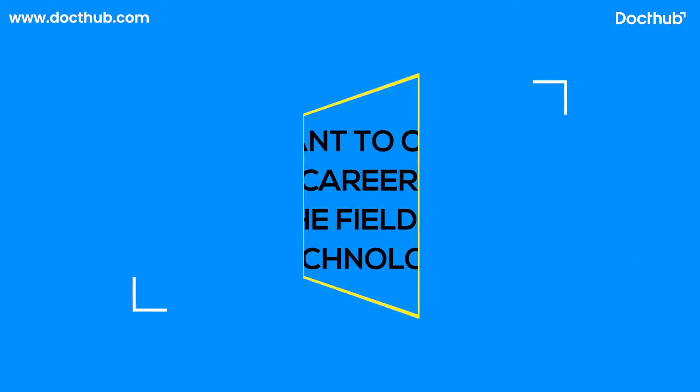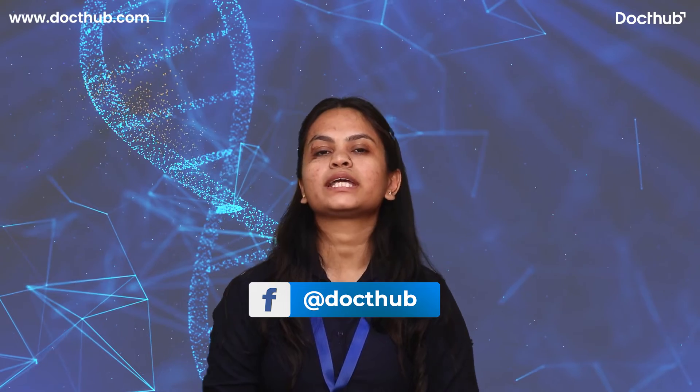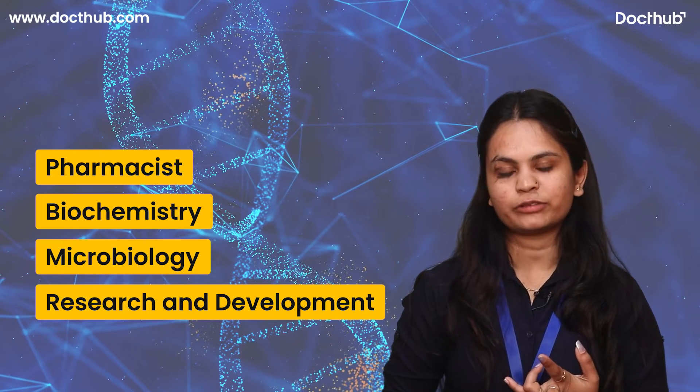Now the question arises: why should one choose a career in the field of biotechnology? The answer is it provides multiple opportunities. You can either opt for pharmacist, biochemist, or microbiologist, or you can also go for research and development.